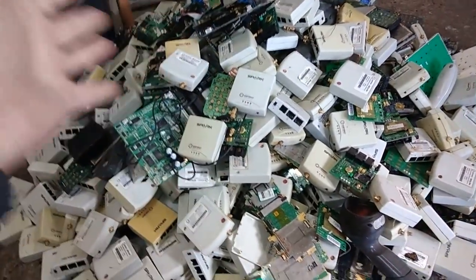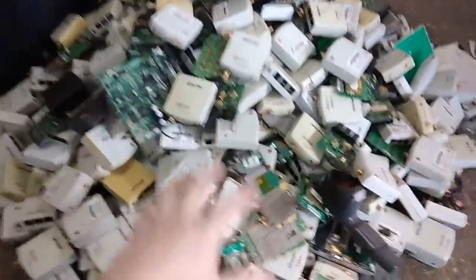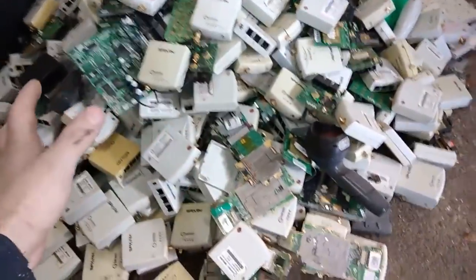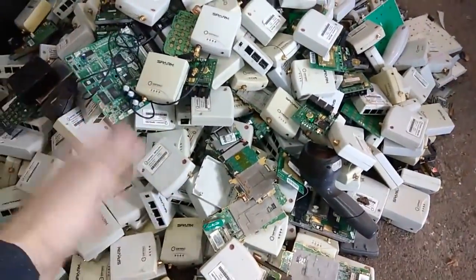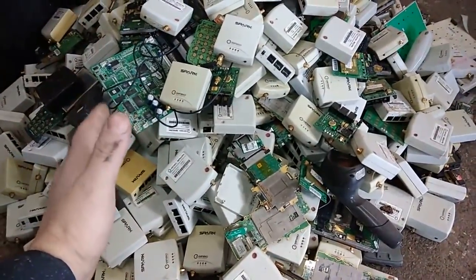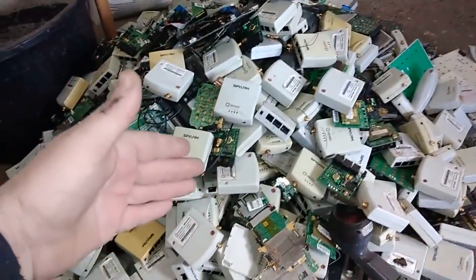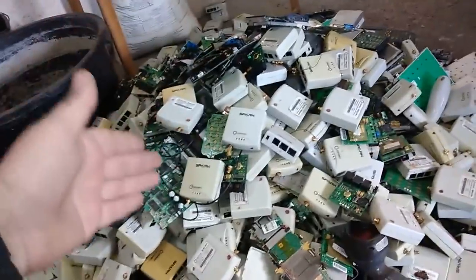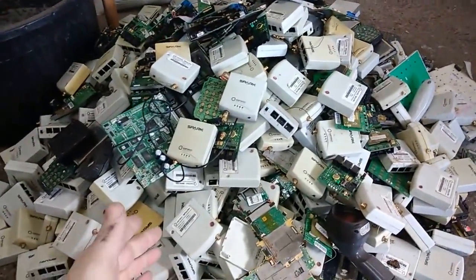Hey guys, what's up? Welcome to a new video. In today's video, I have one big pile of modems and some readers. Mostly it's modems. I went to one junkyard — the owner called me and told me he's got a full truck trailer with some modems and some electronic equipment.